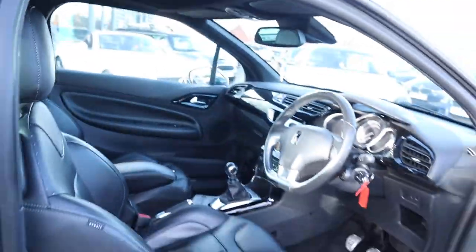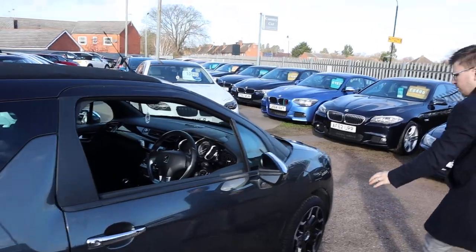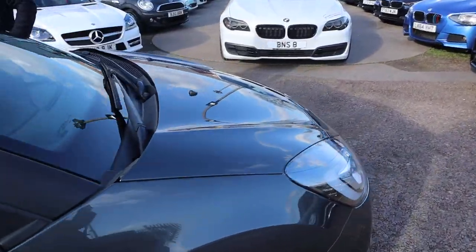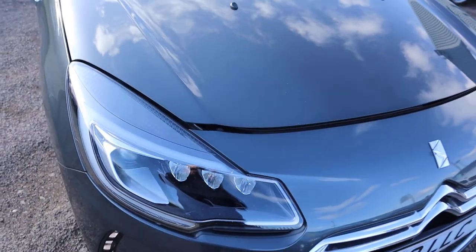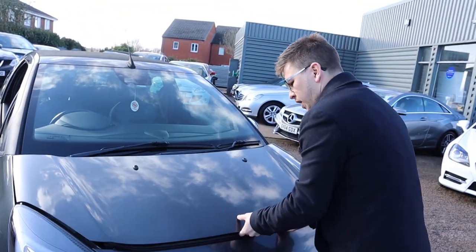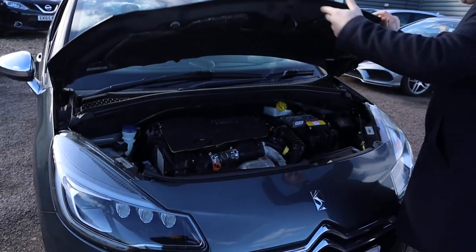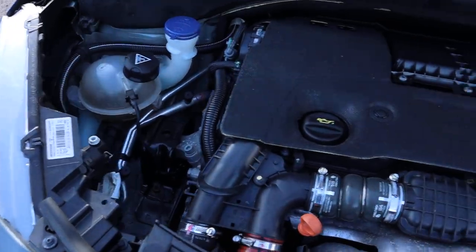Let's pop the bonnet and have a little look under there. The paintwork is that sort of metallic that glistens in the sunlight — it's beautiful. There's a safety catch on the bonnet as well. Very clean engine bay — not much to report there.